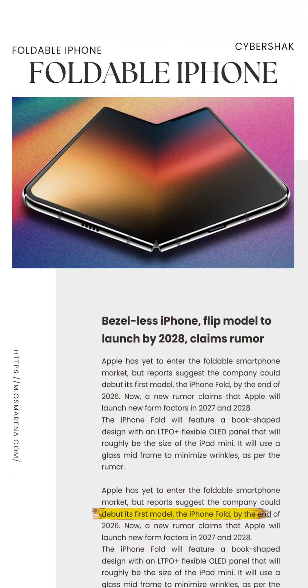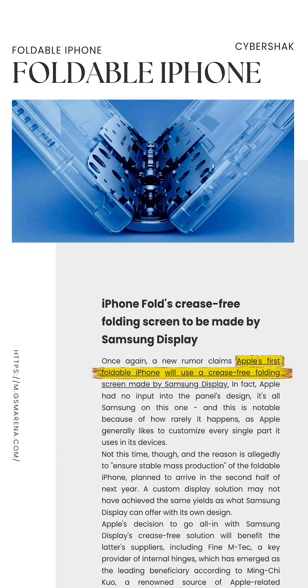Apple's first foldable iPhone is real. But guess what? It's actually being built by Samsung. Reportedly, Apple's upcoming iPhone Fold will use a crease-free folding display, and Samsung Display is the one designing it completely.